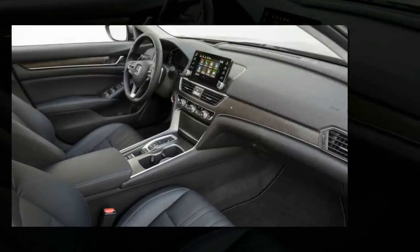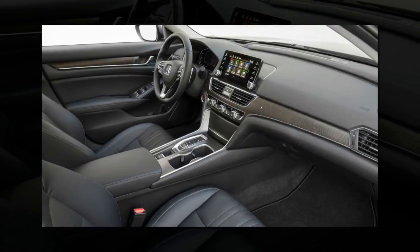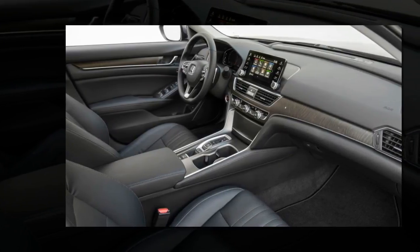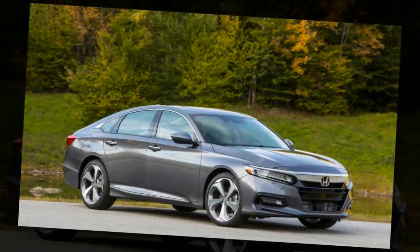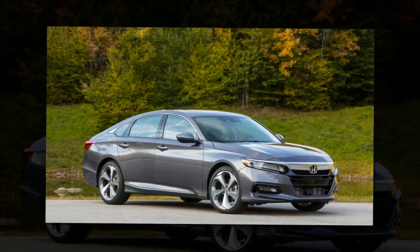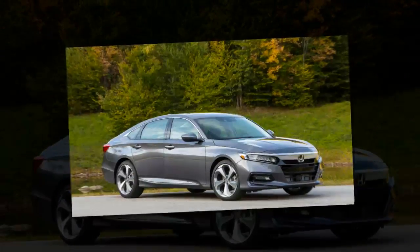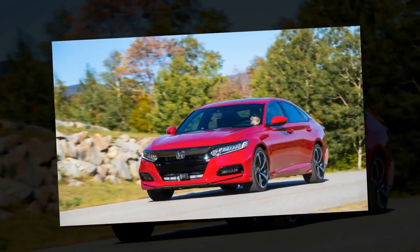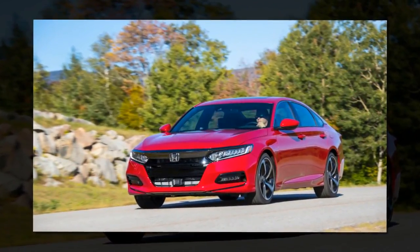Honda really nails it with the seating and steering position. The new Accord rides and handles well too, especially with the Touring model's adaptive dampers. The ride is a little firm with the larger wheels, but it's not terrible. For the most part, it soaks up bumps and cracks with grace, sending muted vibrations to let you know what the wheels and suspension are up to.